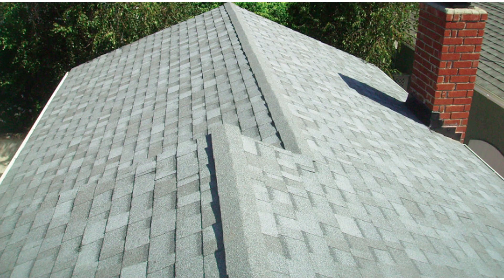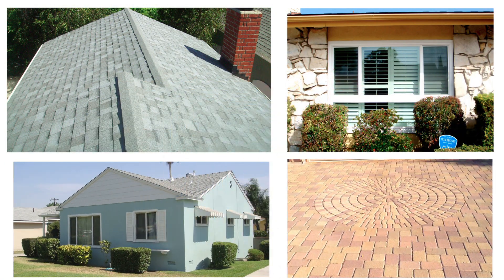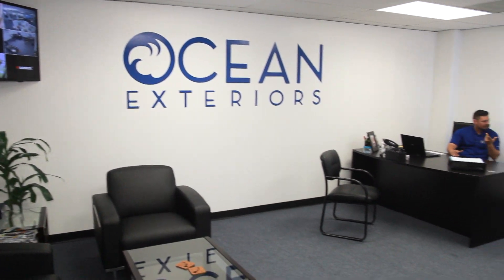Hi, I'm John with Ocean Exteriors and we serve all of Southern California. At Ocean Exteriors we do roofing, vinyl windows, exterior stucco, and also pavers, and we focus on working strictly with homeowners.